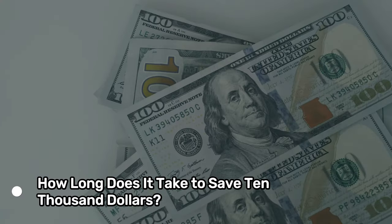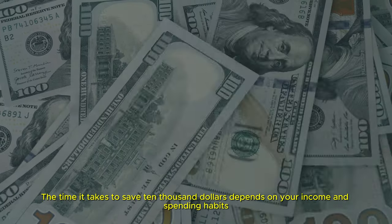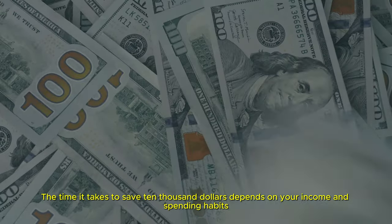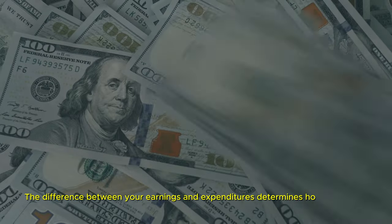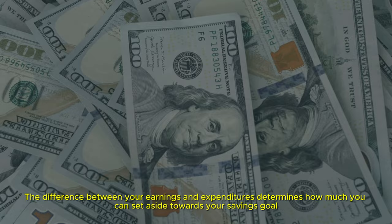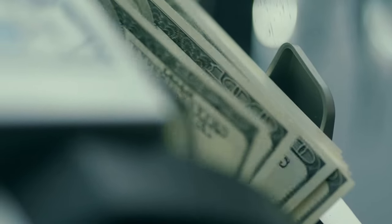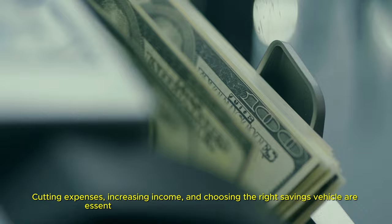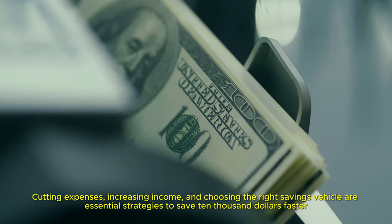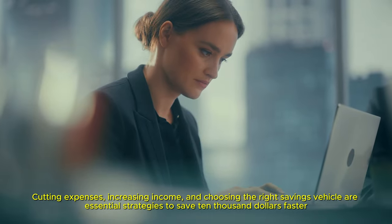How long does it take to save $10,000? The time it takes depends on your income and spending habits. The difference between your earnings and expenditures determines how much you can set aside towards your savings goal, and this varies for everyone based on their personal situation. Cutting expenses, increasing income, and choosing the right savings vehicle are essential strategies to save $10,000 faster. Make progress every day and eventually you will reach your goal.